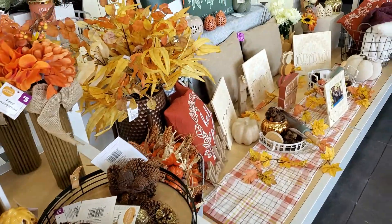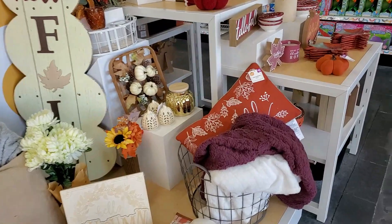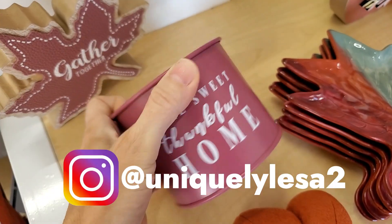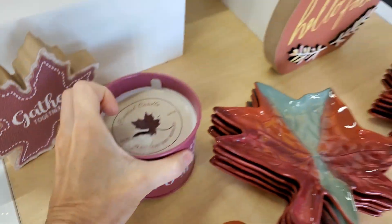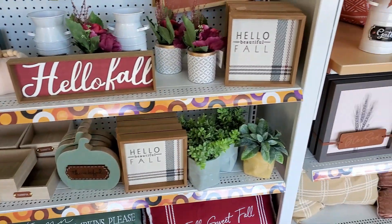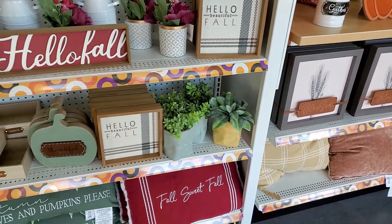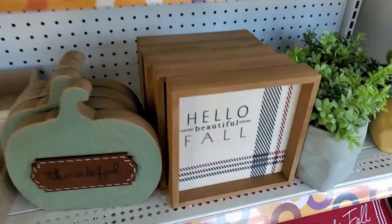This was the display as you first entered the store. I thought it was really nice — it was attractively done and it really set the mood and made you want to shop for fall. I think this color palette is so pretty. I've also been seeing a lot of plaid and they did not disappoint — they had several plaid signs to choose from to mix in with your fall decor.